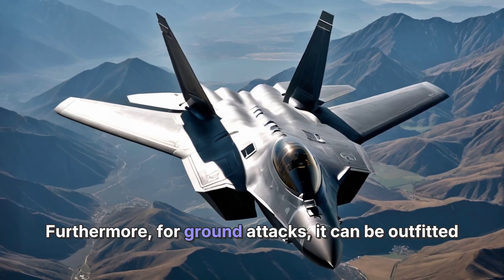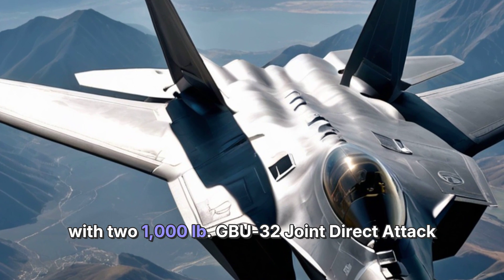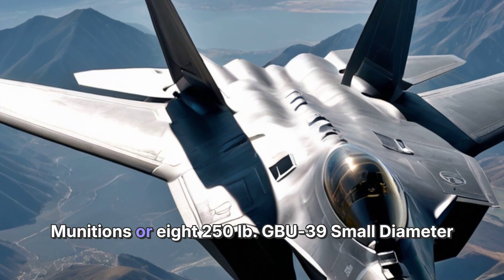Furthermore, for ground attacks, it can be outfitted with two 1,000-pound GBU-32 Joint Direct Attack Munitions or eight 250-pound GBU-39 Small Diameter Bombs.